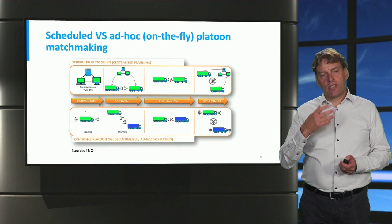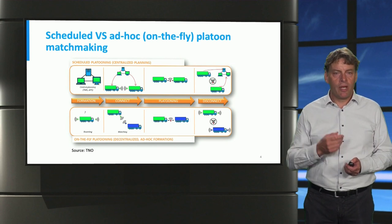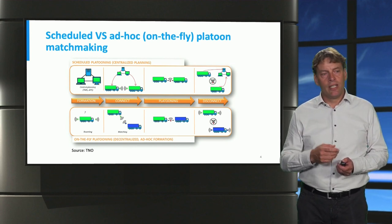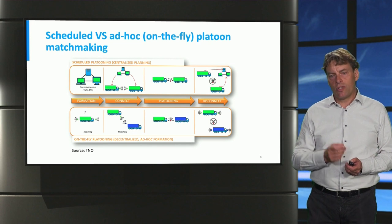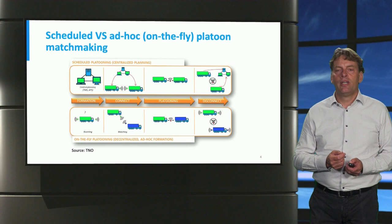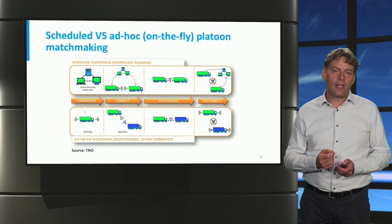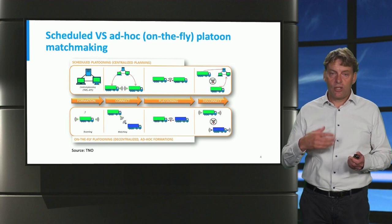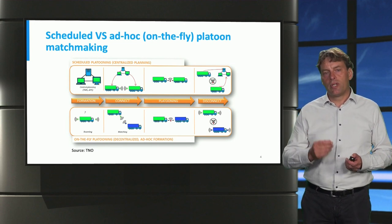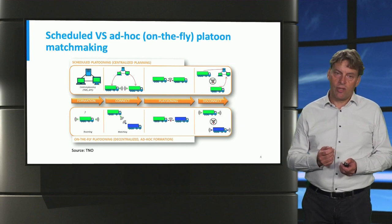Having said that trucks could drive in convoys, let me also explain why that is a good idea. If trucks drive in convoys very close to each other, the wind resistance is reduced. This means that eventually about 10% of the fuel can be saved. So truck platooning results in meaningful energy savings.